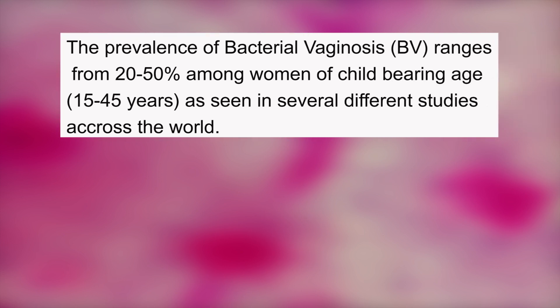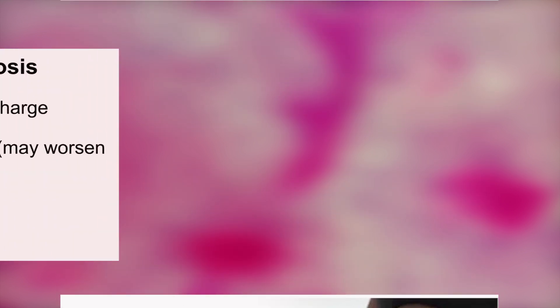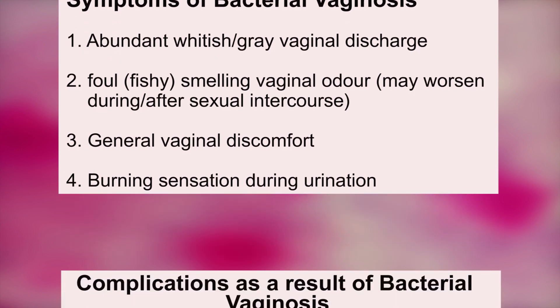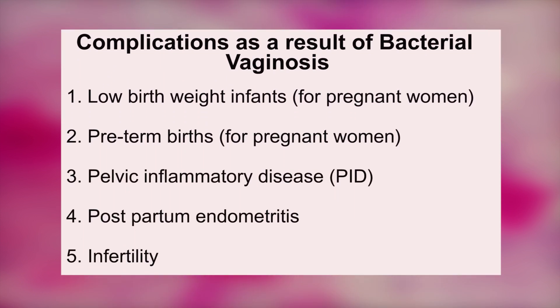Bacterial vaginosis is the most common vaginal infection in women of child-bearing age. Some women may have bacterial vaginosis without presenting any symptoms, but all the same the infection may need to be treated or managed, especially for pregnant women. Symptoms usually include abundant whitish discharge with a foul-smelling or fishy odor, general vaginal discomfort, and burning during urination. The infection may lead to complications like low birth weight infants, preterm births for pregnant women, pelvic inflammatory disease, postpartum endometritis, and infertility.